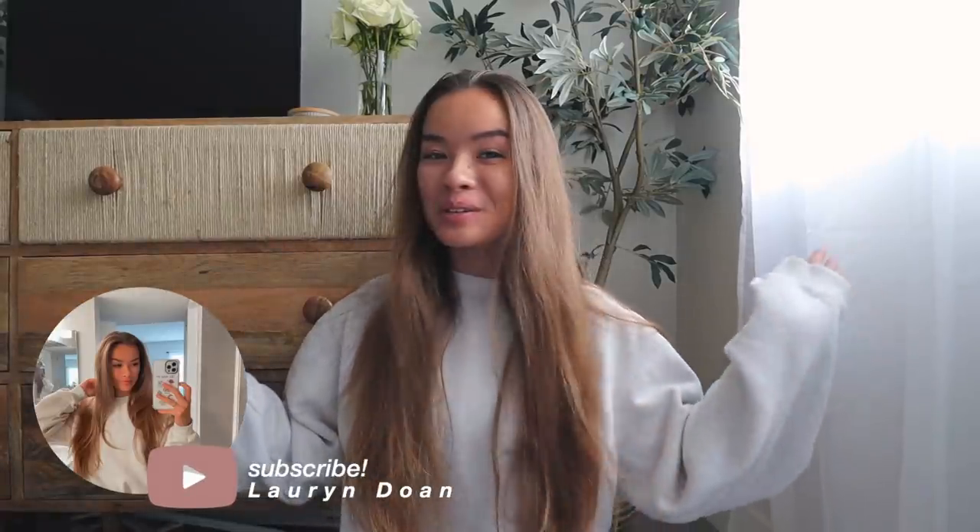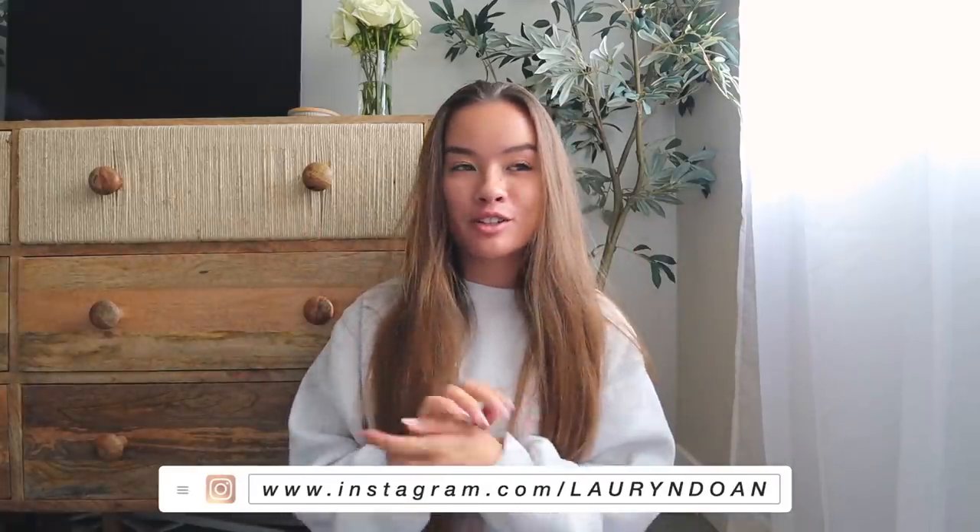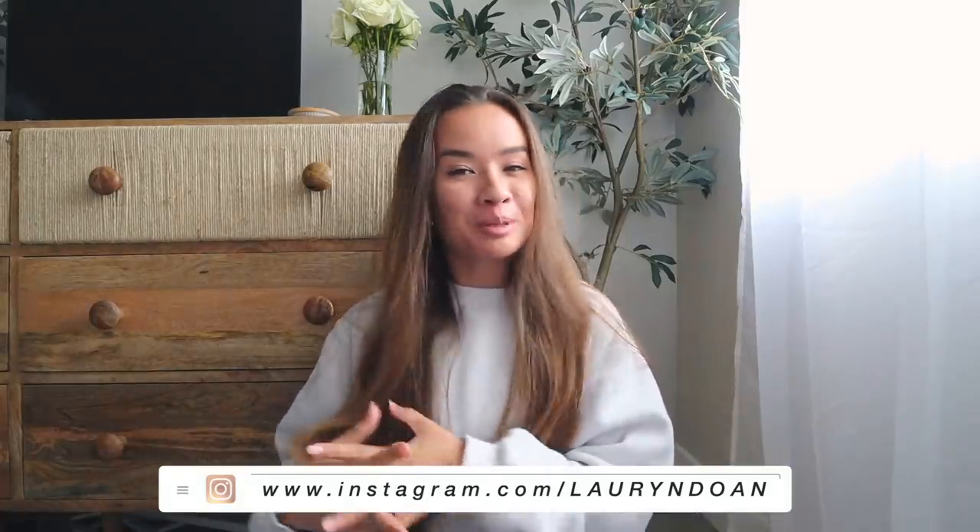Hello, welcome back to my channel. My name is Lauren if you're new here. I do a whole lot of lifestyle content, fashion hauls, and a lot of college style videos because I am entering my last year of college at Point Loma Nazarene University. If you want to follow and join the fam, please do.